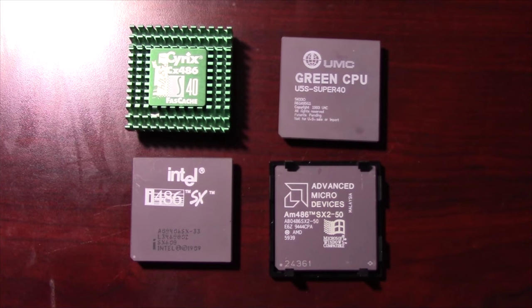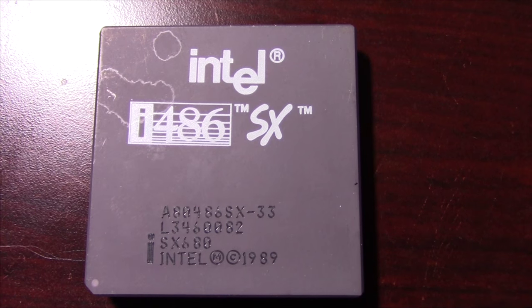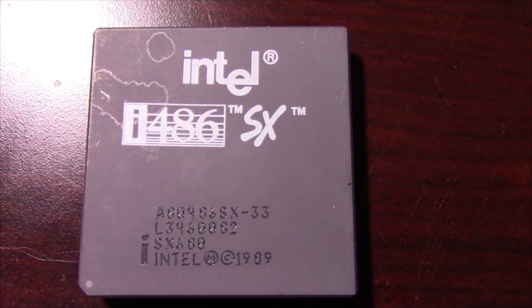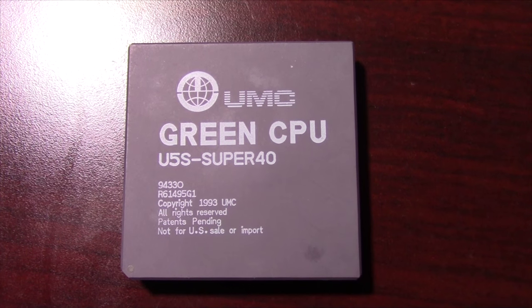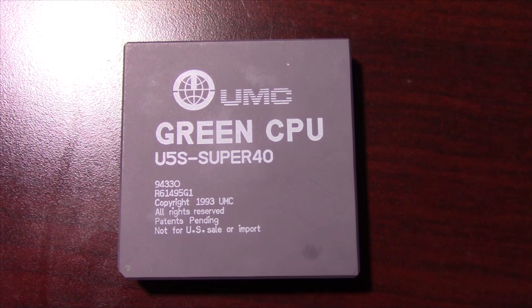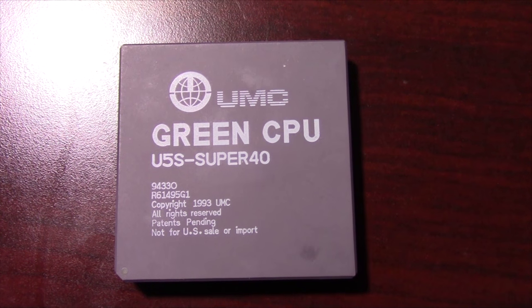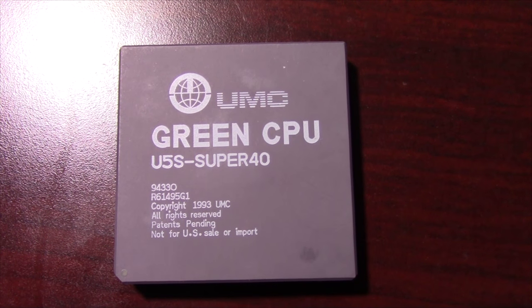These are the SX class processors I currently own that will be used for this test. Intel's 486SX33 offering, which will be slightly overclocked to 40MHz, and UMC's U5S Super40. If you've never heard of UMC or seen any of those 486 chips, don't feel too bad — they weren't available for sale in the US, which makes them somewhat rare to find.